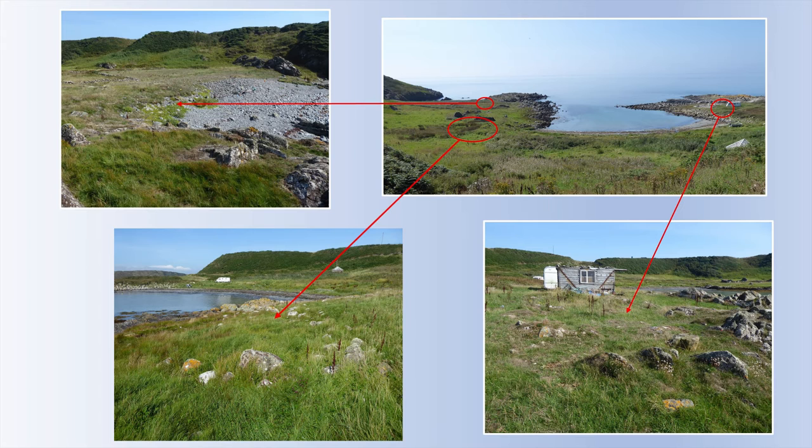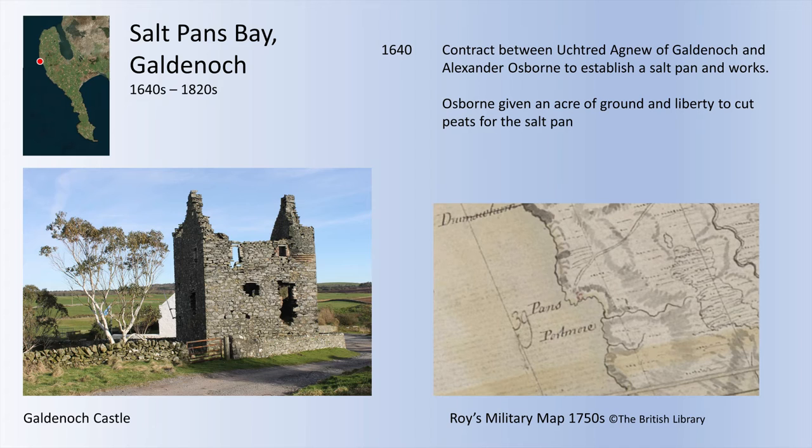When we get to Galdanoch, we actually start getting some real archaeology. This is the largest of the Rhinns salt works and also the longest lived — certainly in operation by the early 17th century and seeming to continue right through until the 1820s. Through all that time it was owned by the Agnews of Galdanoch, later the Agnews of Lochnaw. In the 1640s they're leasing the salt pan and works, and also, as you saw again, liberty to cut peats for the salt pan. So again we're seeing this combination of leasing the salt works and the fuel at the same time.